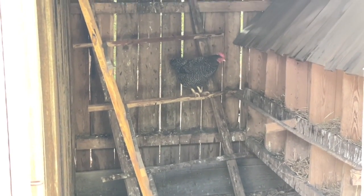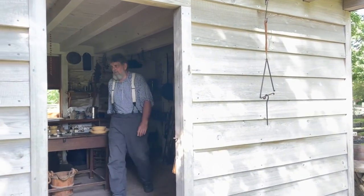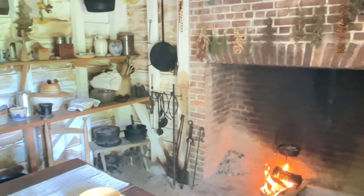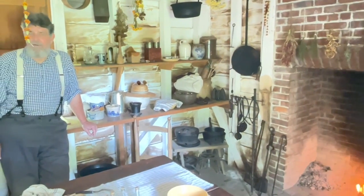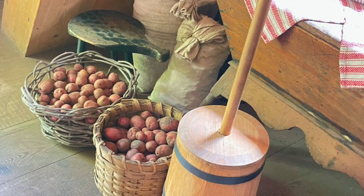We visited the cookhouse. This whitewashed kitchen was built separate from the house, so the heat from cooking in summer and the fire danger would not affect the living quarters. The historical interpreter here discussed the diet that was consumed on the island in the 1850s as well as the cooking methods.